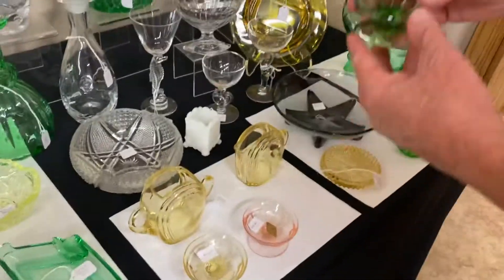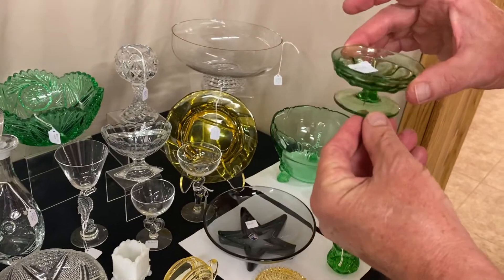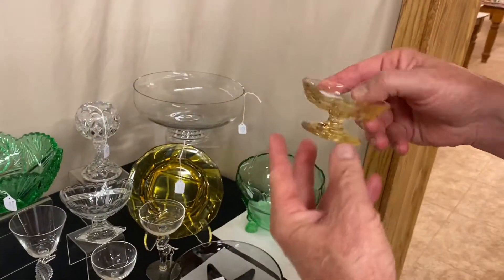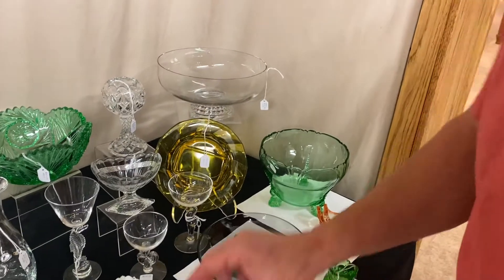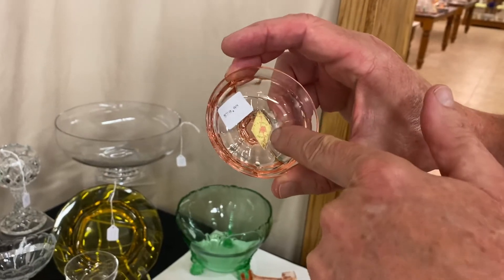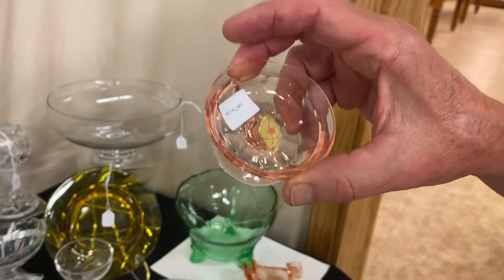We have three Narrow Flute footed nut cups: Moongleam at $15, Sahara at $15, and a Flamingo one with an original Heisey sticker — the sticker itself is $15, and it's priced $20.